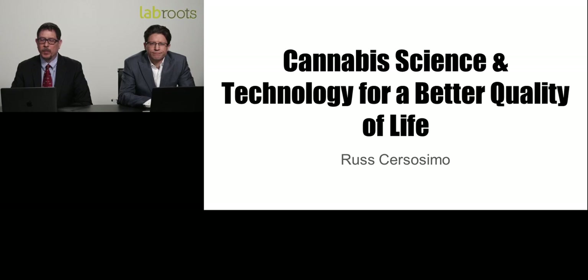Please join me in welcoming Mr. Sosmo. I will now turn the presentation over to him. Thank you, Patrick.